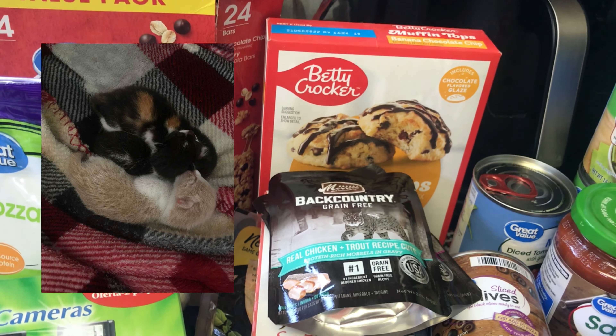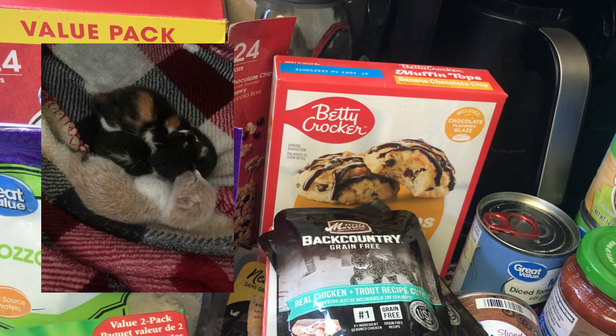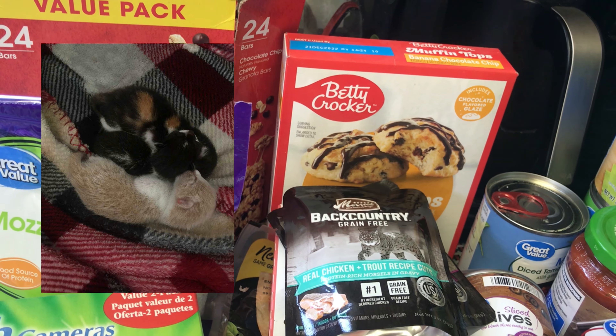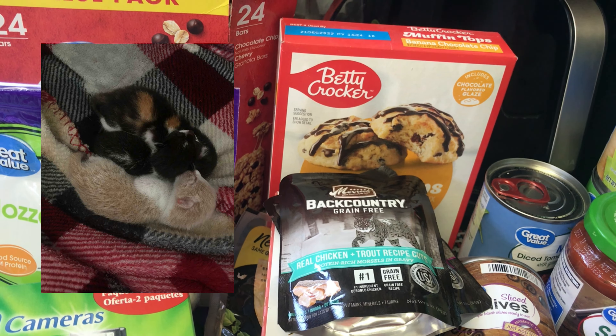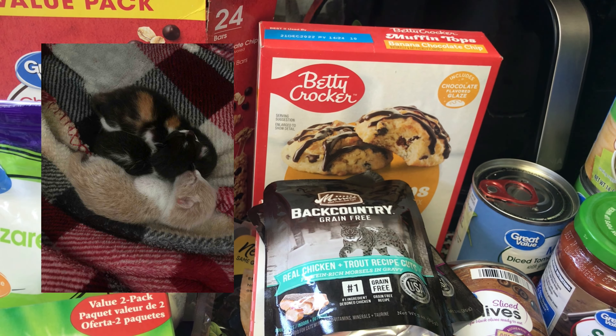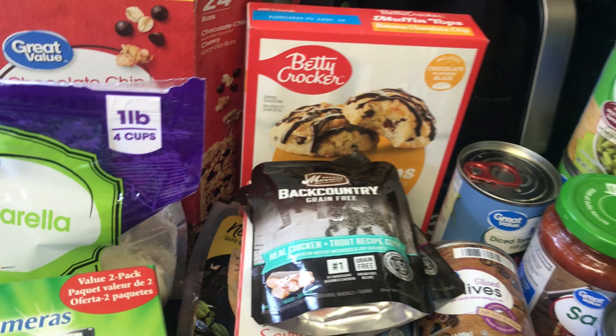If you guys are finding any better deals, let me know — what's the best place to buy produce besides a farmer's market? We're probably going to one on Sunday. If you like these kinds of videos, don't forget to like, comment, and subscribe, and hit the notification bell. Be kind, be inspired, and I can't wait to show you the baby kitties. I will see you soon, guys — bye!